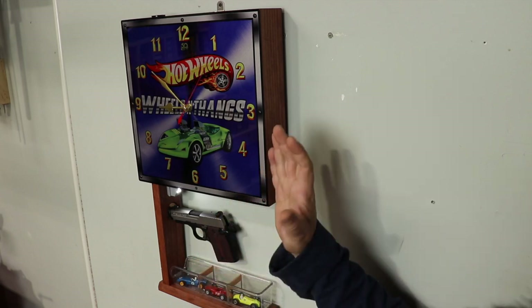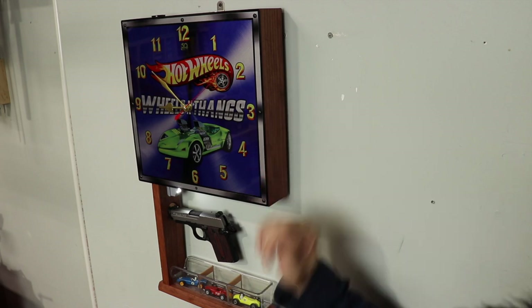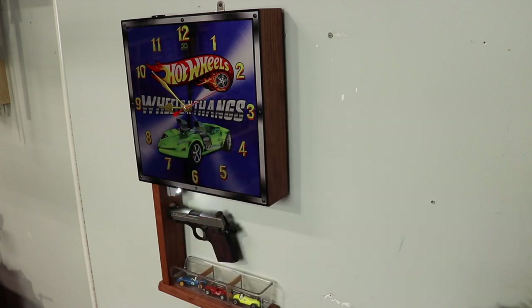If you are interested in one of these clocks, be sure to go to SentryClock.com. I will also leave a link in the description below the video. Whether you choose from one of their already awesome designs or would like to create your own clock, SentryClock will take care of you. If you have any questions or comments, feel free to post those below — I'll answer all the questions I can or I'll direct you to John at SentryClock. Remember, use the coupon code WHEELSANDTHANGS for 10% off your order.